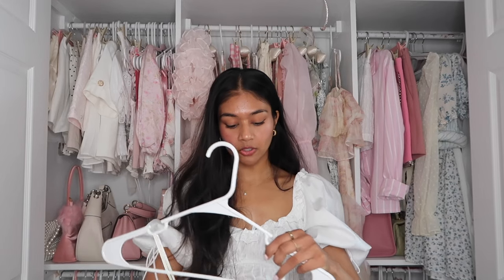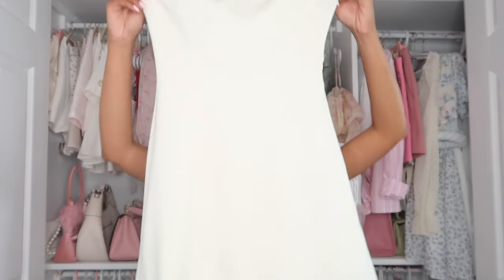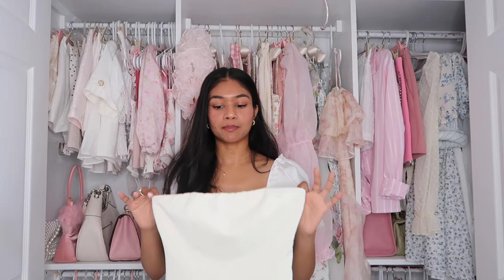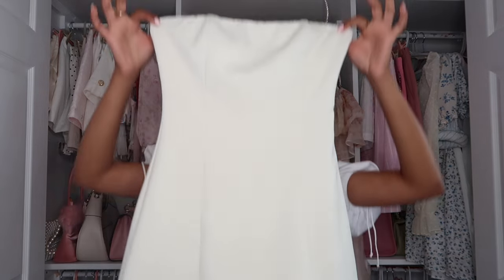The next dress is a little white dress, and you can never go wrong with too many little white dresses in your closet. This one is like a cream strapless tube dress and it is the most flattering dress I own. It's super cute and has a little zipper here. I've been looking for a very plain white dress — all my others have puff sleeves, ruffles, lace, bows, or bell sleeves with bows. I wanted something very simple, very classy, very elegant, and this is just so cute, comfortable, and pretty.